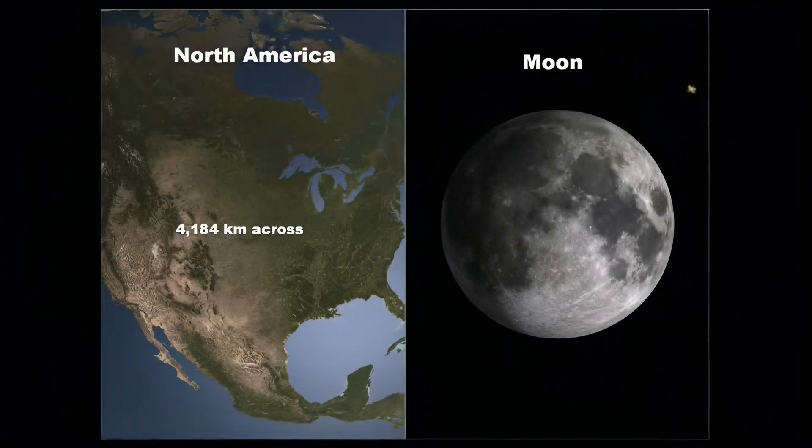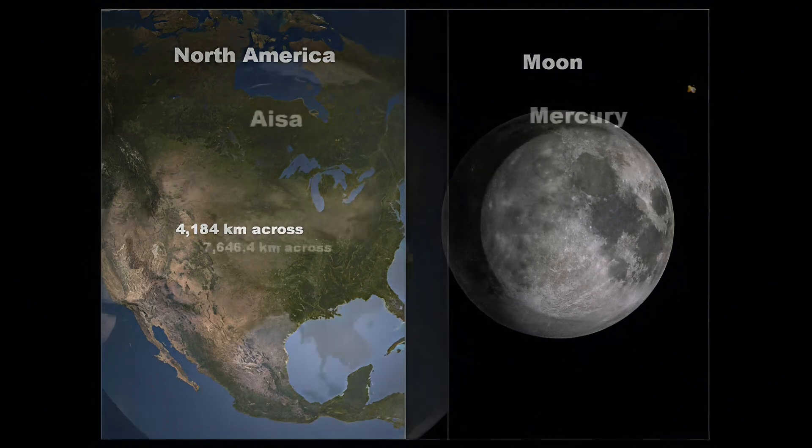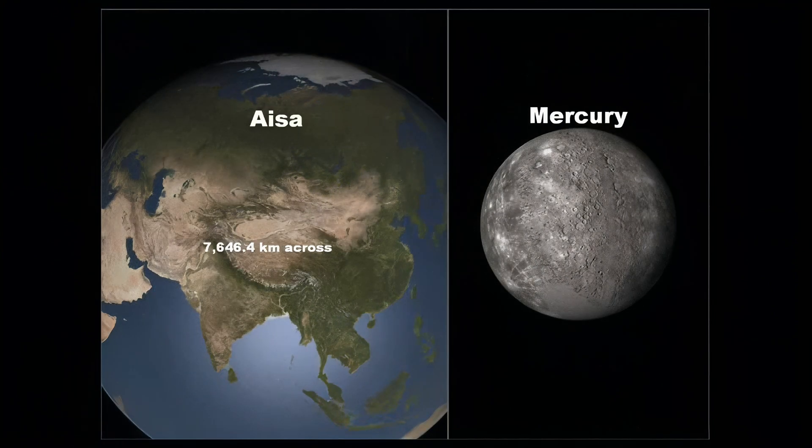Here you see that North America is wider than the diameter of the Moon, but the Moon's land mass is larger. This is Asia, the largest continent on Earth, which is proven to be wider than planet Mercury. I think I'll stop talking for a while — you get the idea, don't you?